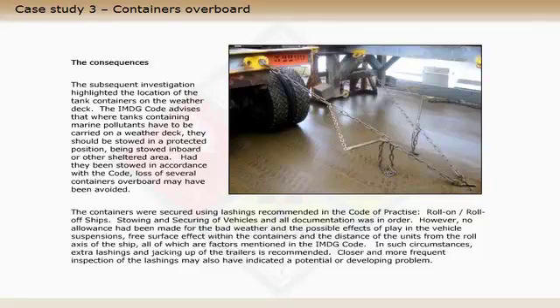The containers were secured using lashings recommended in the code of practice for ro-ro ships, stowing and securing of vehicles, and all documentation was in order. However, no allowance had been made for the bad weather and the possible effects of play in the vehicle suspensions, free surface effect within the containers, and the distance of the units from the roll axis of the ship, all of which are factors mentioned in the IMDG code.